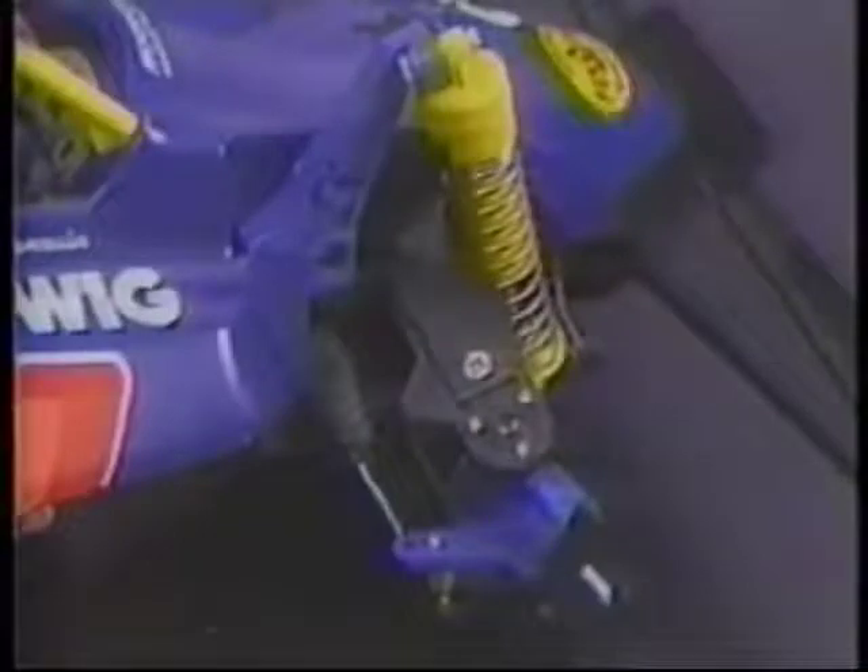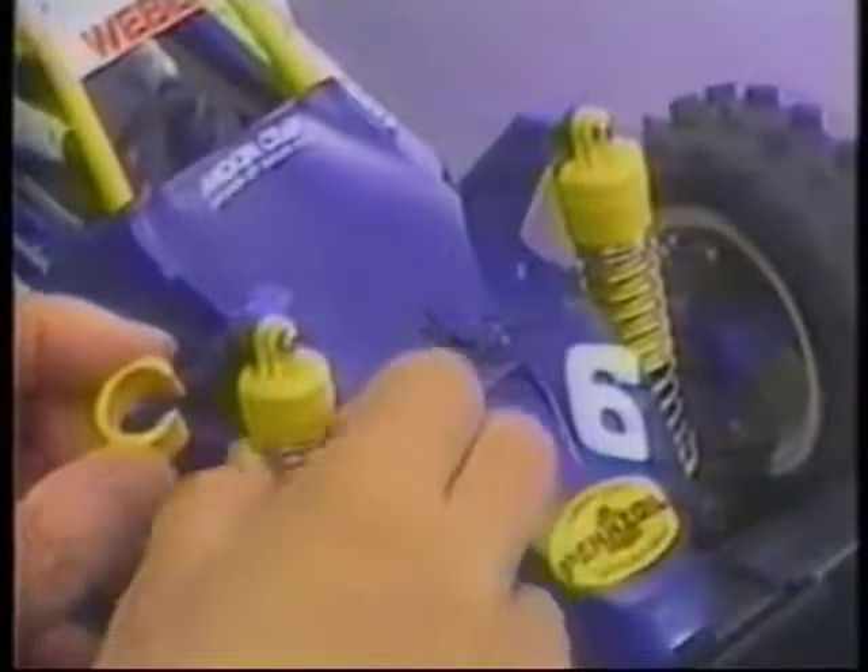Damper oil viscosity can be adjusted to varying conditions by using the Tamiya damper oil set. Coil springs on the oil damper units can be easily adjusted for hard or soft settings with a quickly installed spacer.